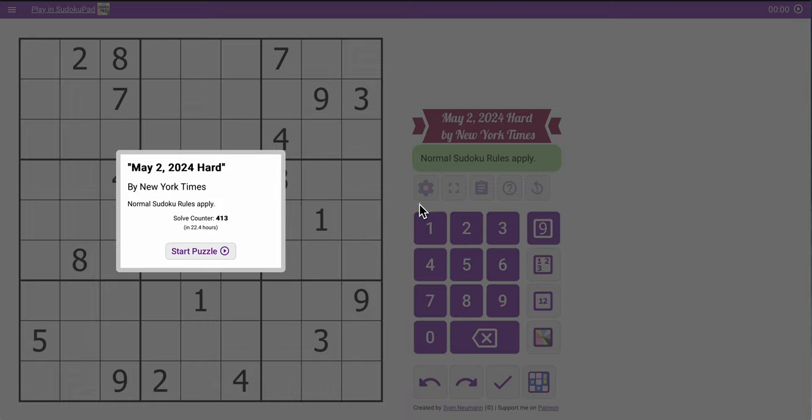Good evening, everyone. Let's play the New York Times Hard Sudoku. Today is Thursday, May 2nd, 2024.